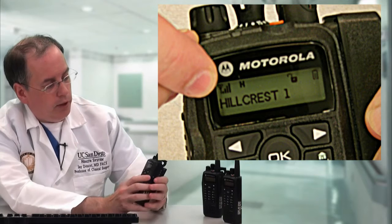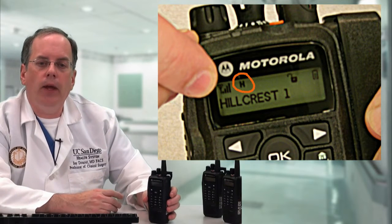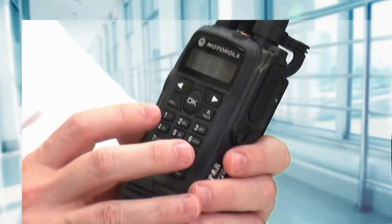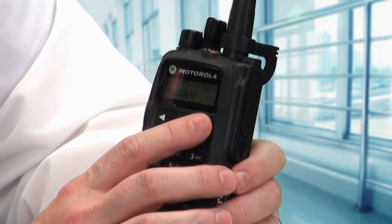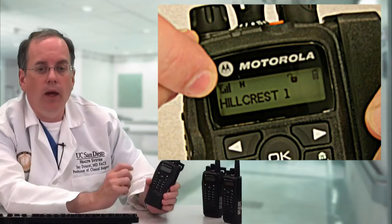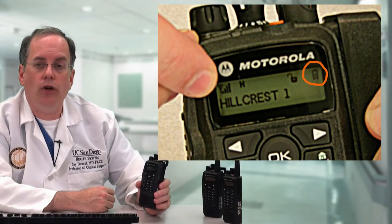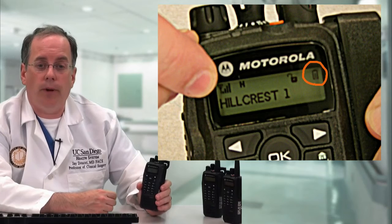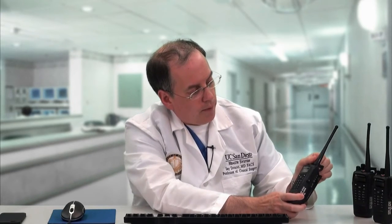Another icon is the power icon, which can be low or high — usually it's on high. If it's on low, you may have trouble reaching the repeater, in which case switch it to high by pressing the menu button, scrolling with the arrow keys to radio settings, pressing OK, and setting the power level back to high. The battery icon works just like on your cell phone — more bars means more charge. When you're down to one bar you don't have much charge left, and if the battery icon starts to flash, you're almost out of power.